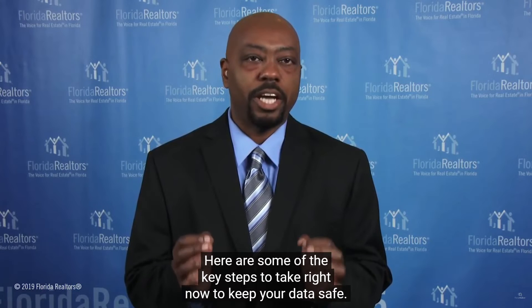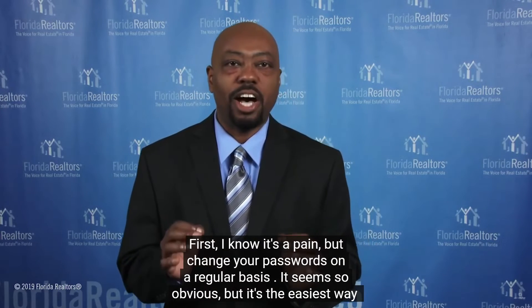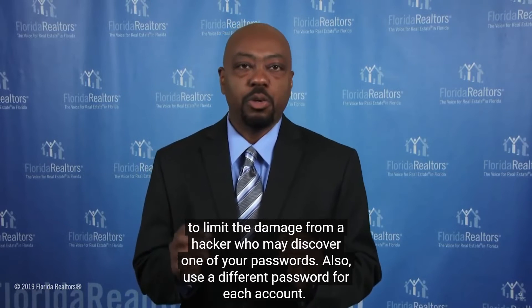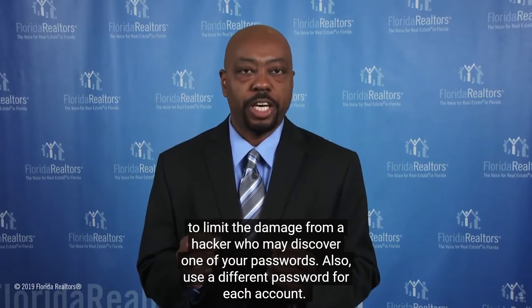Here are some of the key steps to take right now to keep your data safe. First, change your passwords on a regular basis. It's the easiest way to limit the damage from a hacker who may discover one of your passwords. Also, use a different password for each account.